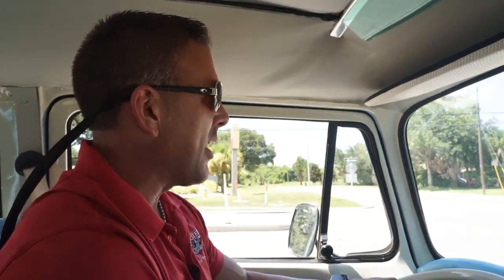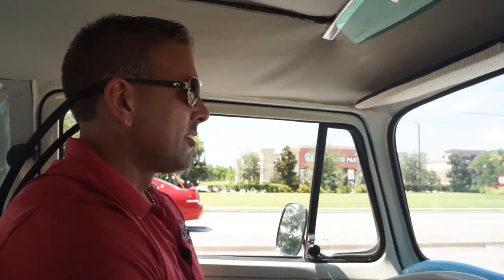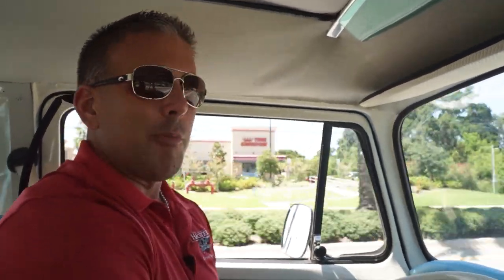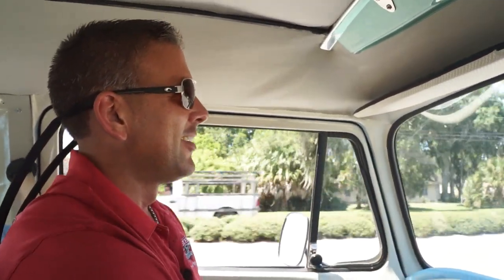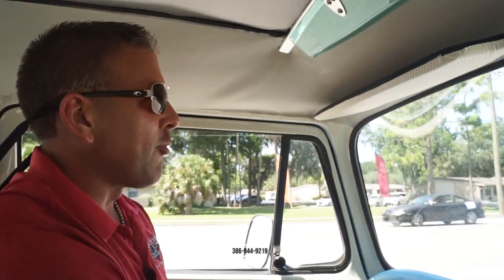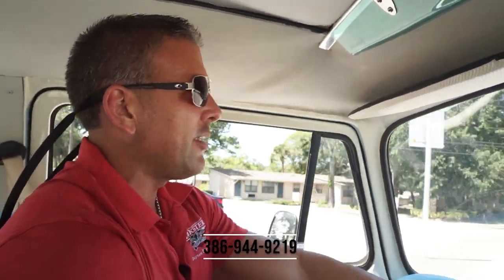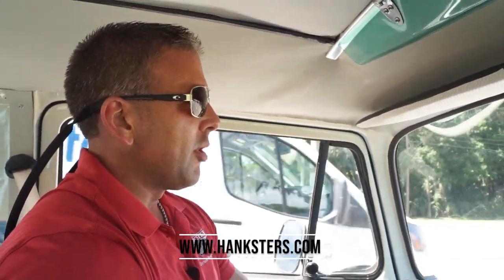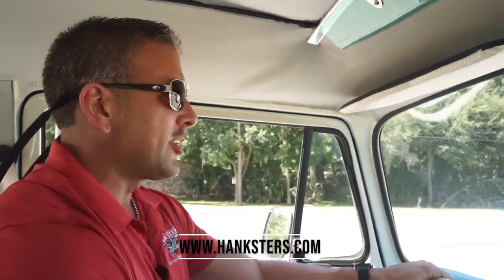Cool truck — I like it. And the back seat's cool. I literally almost crammed two bodies back there — it's big. It could be your party van. 386-944-9219 is our contact phone here in Daytona Beach. Hanksters.com is our website. We're going to put all the photos up of this truck today along with this video presentation.